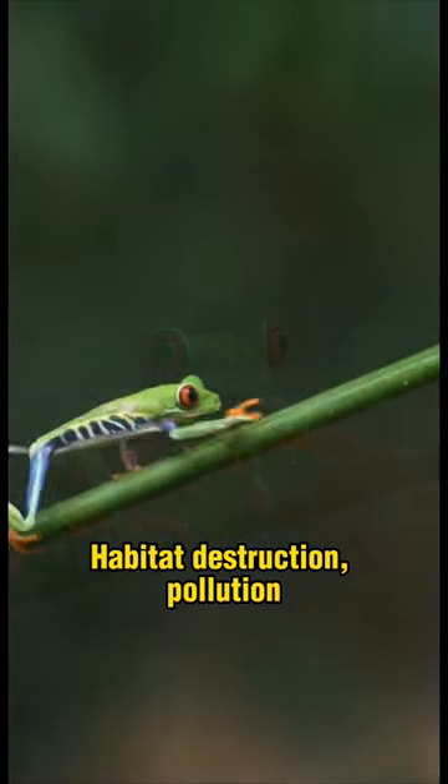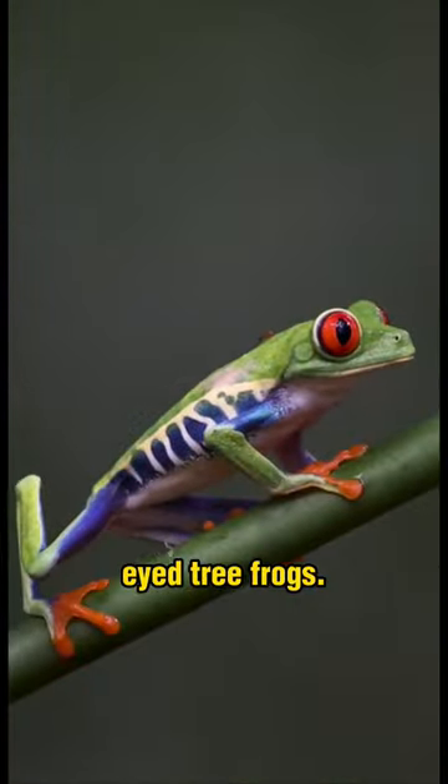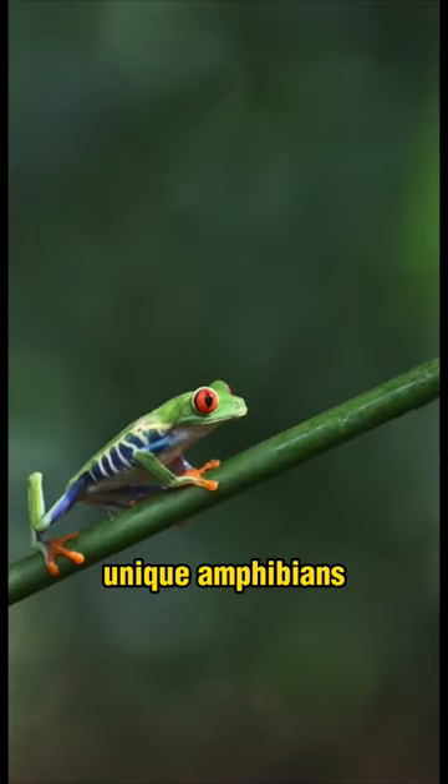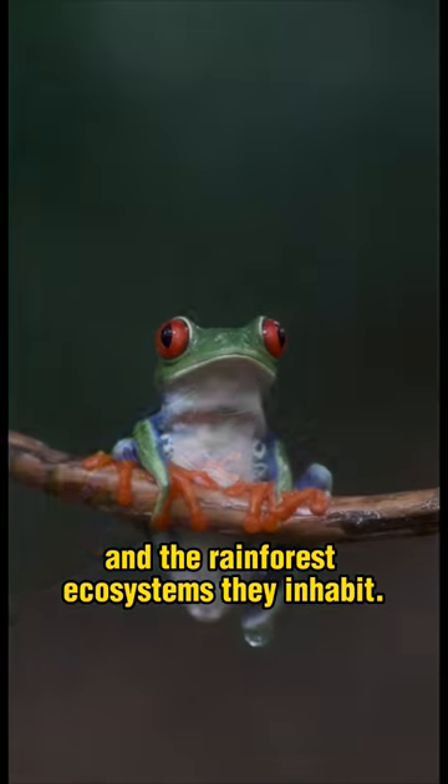Habitat destruction, pollution, and the pet trade pose significant threats to red-eyed tree frogs. Conservation efforts are crucial to protect these unique amphibians and the rainforest ecosystems they inhabit.